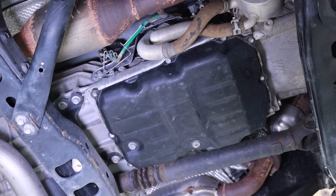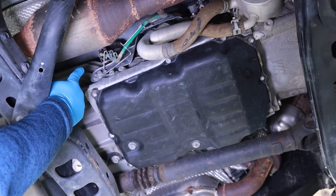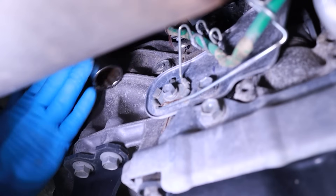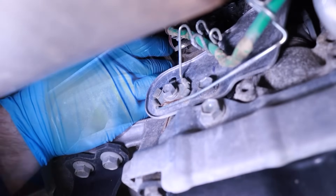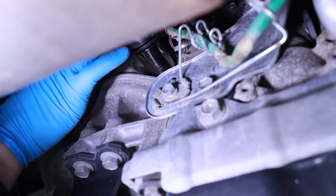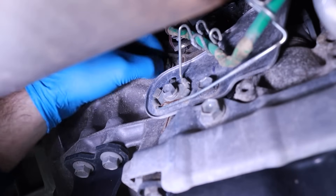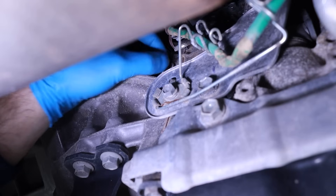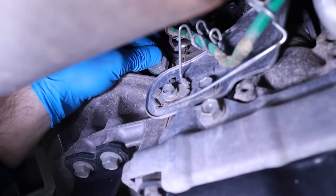Begin by locating the transmission fluid fill plug. This is on the passenger side right of the transmission, just to the rear of the oxygen sensor harness. Using a 24mm socket and ratchet, loosen and remove the fill plug in a counterclockwise direction. Removing the fill plug before draining the transmission fluid confirms you have a way to refill it in case the fill plug is seized and can't be removed.